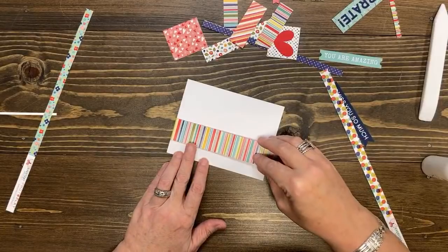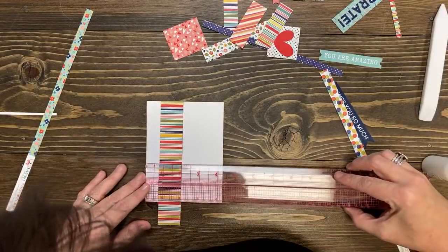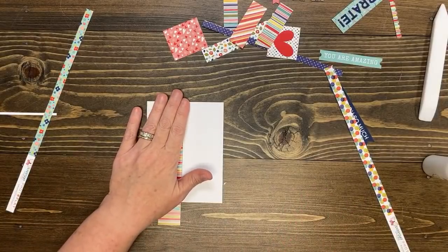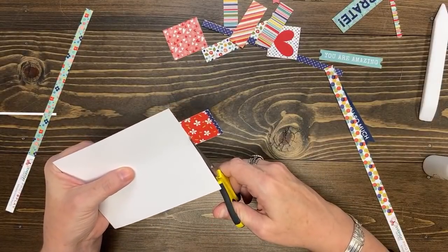I'm going to glue this one down — three-quarters of an inch from the left-hand side and flush with the top. And then I'm going to trim this away. How much was left over? That's what we're working with.